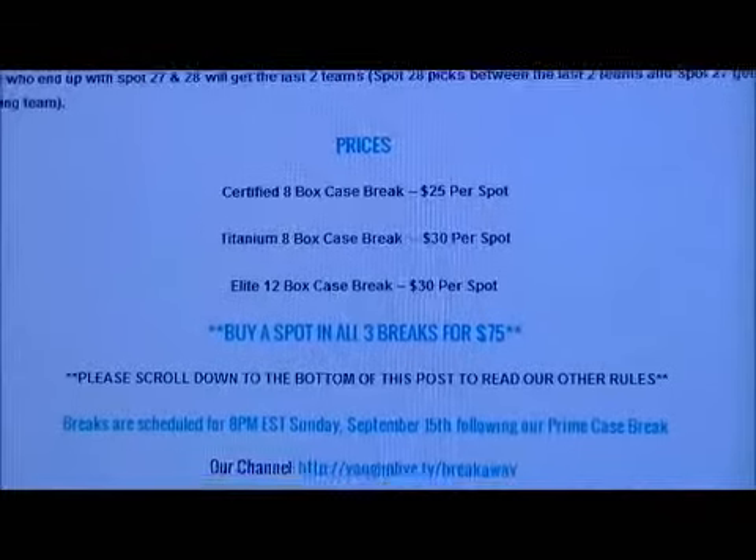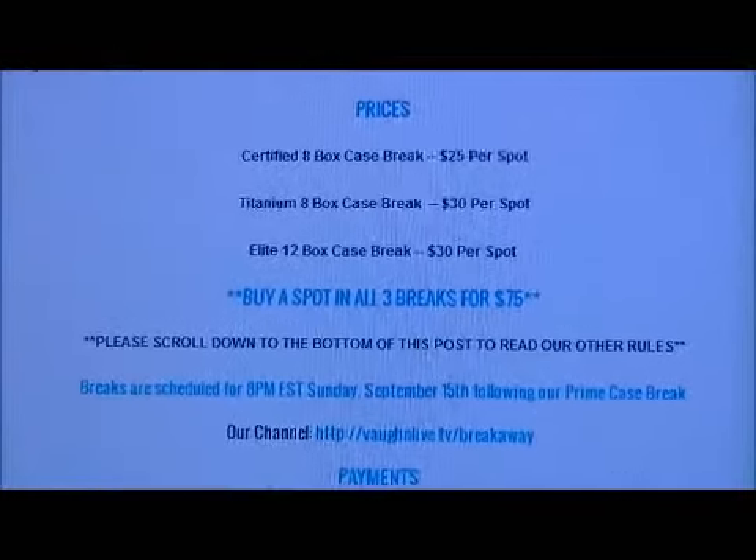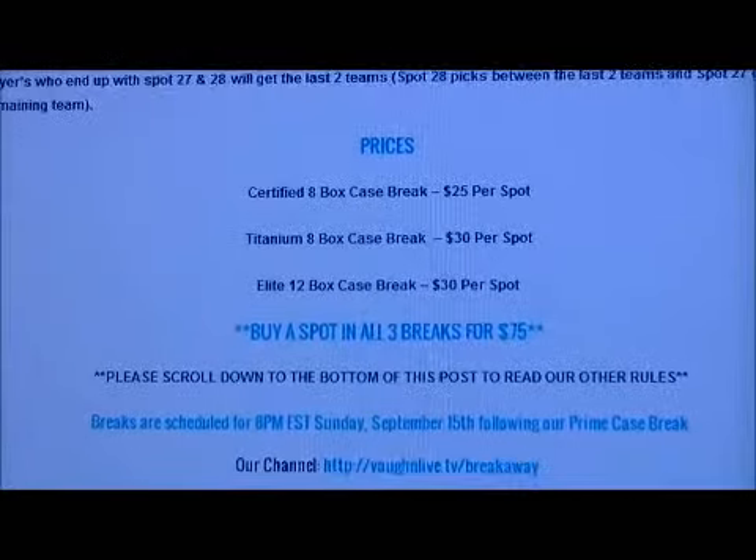We're doing three case breaks: Certified 8x box case, Titanium 8x box case, and Elite 12x box case. Certified is $25.00 per spot and Titanium and Elite are $30.00 per spot.